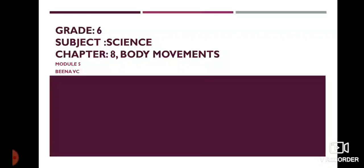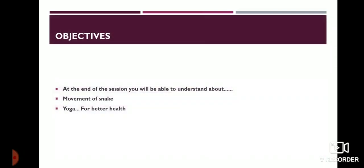Grade 6, Subject Science, Chapter 8, Body Movements, Module 5. Objectives: At the end of the session, you will be able to understand about movement of snake and yoga for better health.